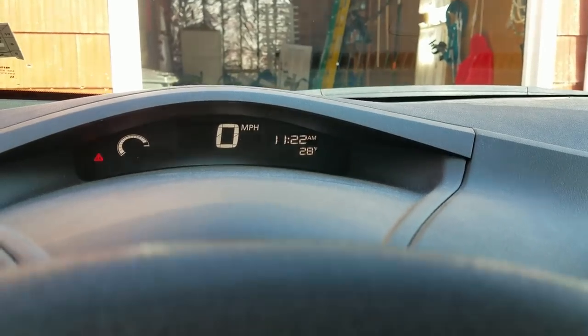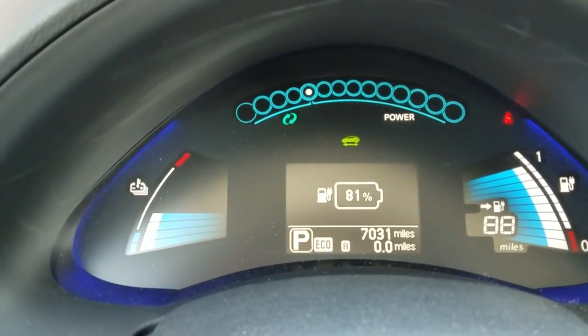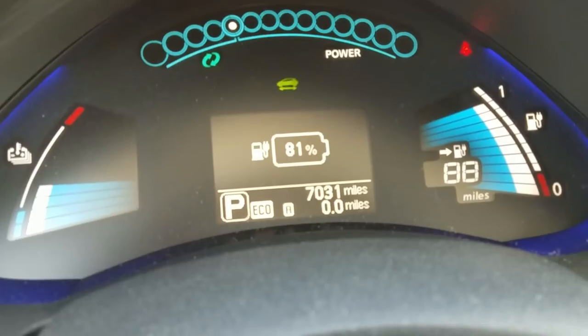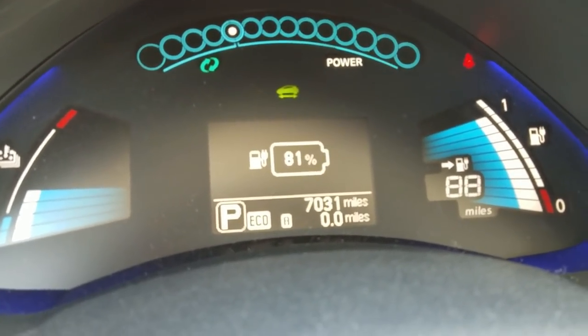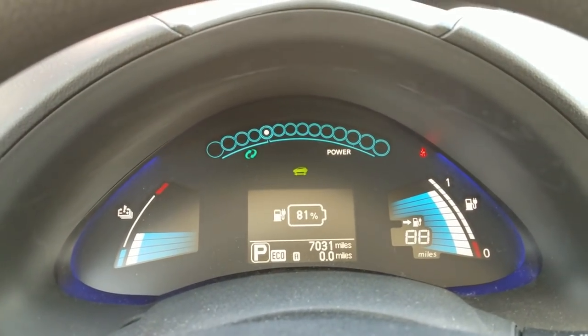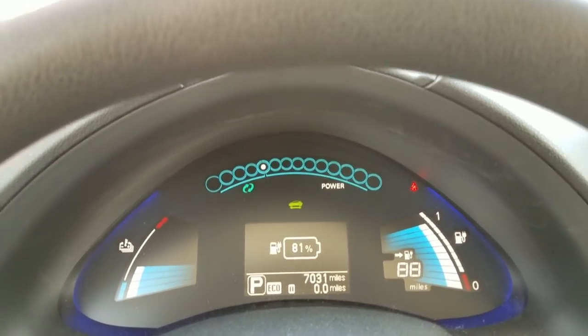So it's 11:22, and I've got 81% on the battery. I can do 88 miles but I can't do 100 miles. I'm relying on you, Robin, to let me plug in when I get there. Got to do about 100 miles round trip.